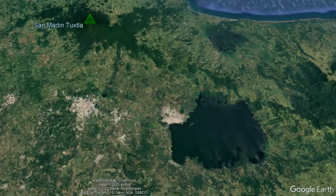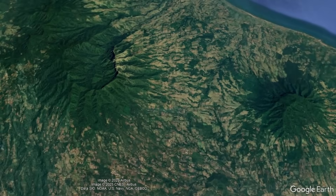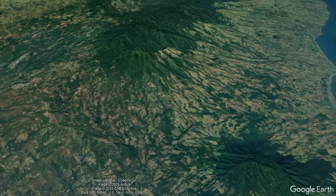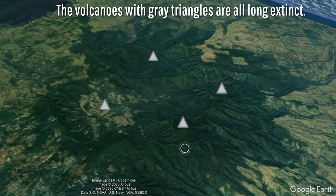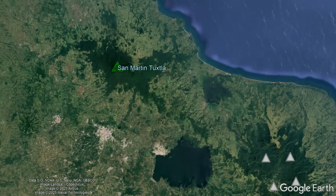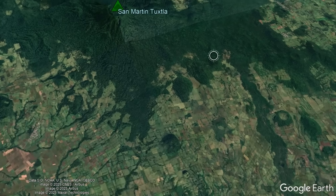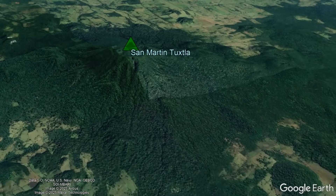In the vicinity surrounding the modern San Martin Tuxtla volcano, volcanic activity has been intermittently ongoing for nearly 7 million years, building a series of now extinct volcanic edifices to the southeast. While some of these volcanoes were active up until 1.5 million years ago, it appears that San Martin didn't truly begin to form until 800,000 years ago when its first eruption occurred.